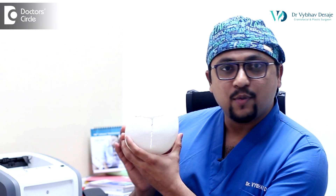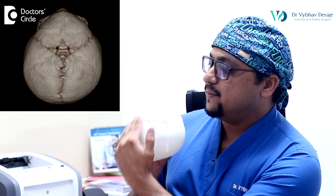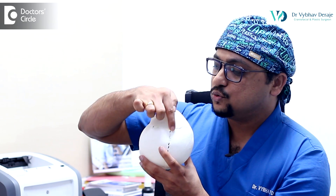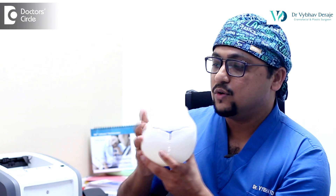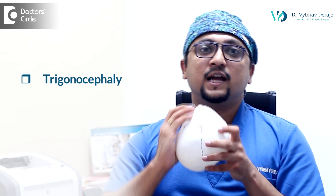What happens in metopic synostosis? As you can see, the shape of the skull has become triangular — that is because this suture in the midline has fused earlier than usual, causing a lack of growth in the forehead on both sides. The skull becomes triangular shaped, and that's why it is called trigonocephaly.